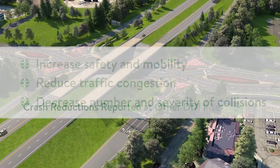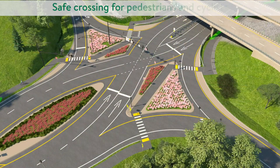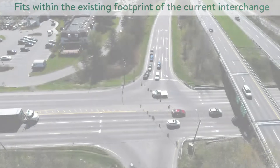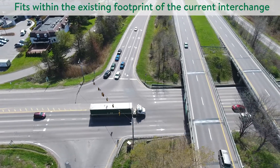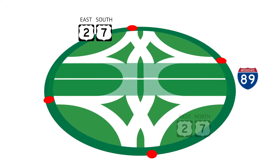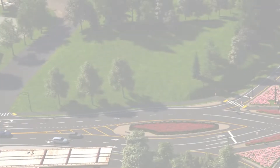Other states that have DDIs have reported crash reductions of up to 60%. The benefits are not limited to improving vehicular traffic flow — the DDI will also provide additional opportunities for non-motorized users to safely navigate the interchange. Additionally, the DDI was selected in part due to the cost-effective strategy of saving the existing I-89 bridges, therefore reducing the project footprint and impacts to adjacent properties and construction costs. We hope you found this video informative and helpful. Please watch as many times as you need to and visit our project website for more information about the Exit 16 DDI.